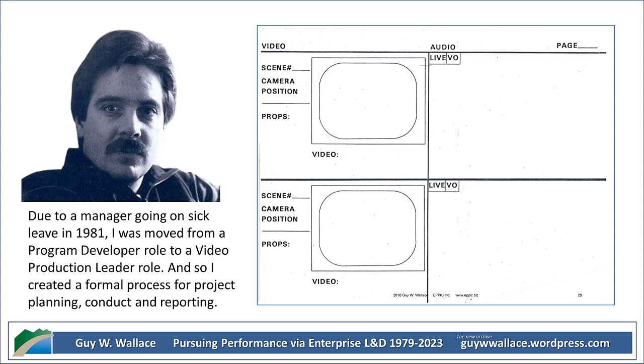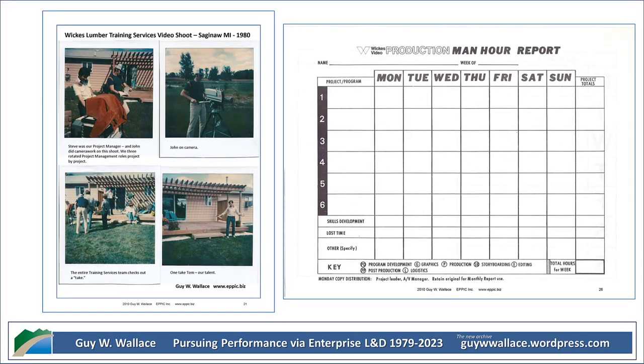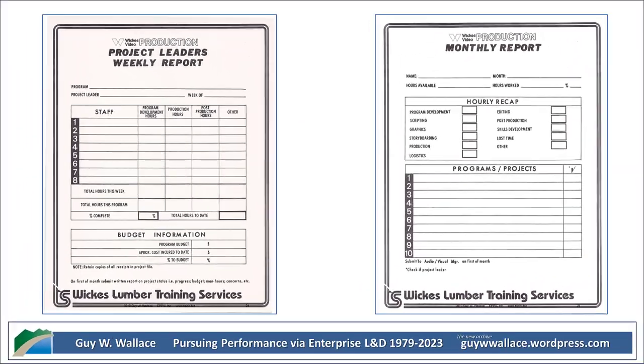Knowing how much effort went into these videos, what do you think their impact might have been on the employees and the company? While we don't have specific data on their effectiveness, we can look at the bigger picture. Wix Lumber's commitment to training — especially using this cutting-edge technology at the time — likely fostered a culture of learning and development. That's a pretty valuable legacy, and it really speaks to how seriously they took investing in their employees. We're going to dive deeper into that impact in the next part.